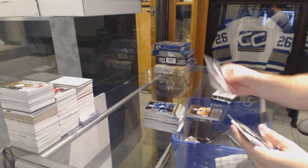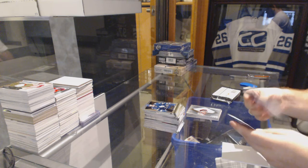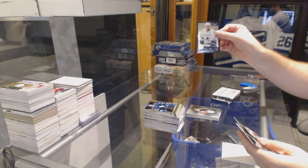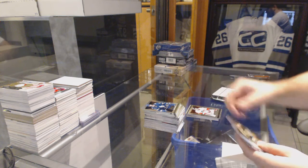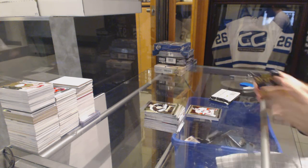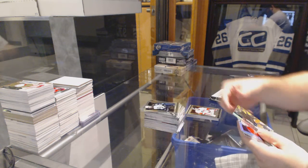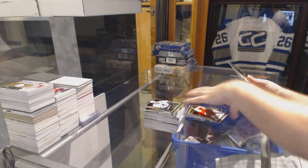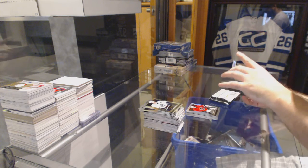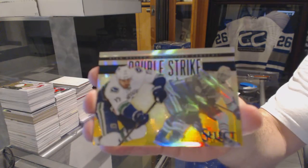We've got a Freezers of Peter Mrazik for the Red Wings. And we've got a Cornerstones for the Vancouver Canucks of Sedin. And a Carolina Hurricanes John Mews rookie. We've got a Select Prism of Kipersoft for the Calgary Flames. And a Double Strike Gold, numbered 6 of 10, for the Vancouver Canucks — Ryan Kessler.